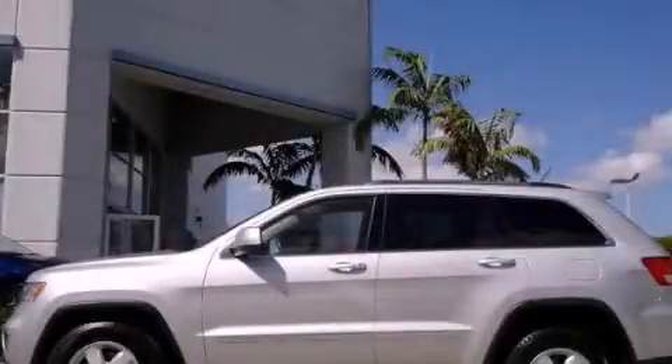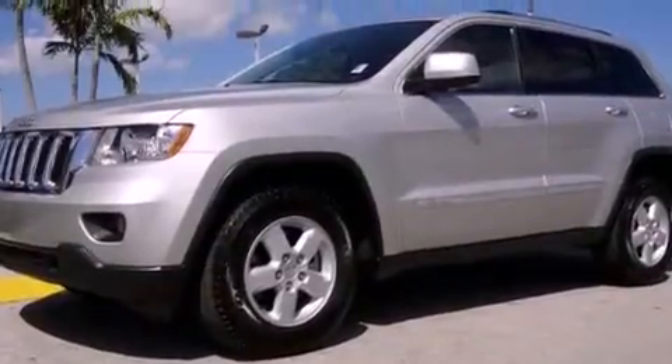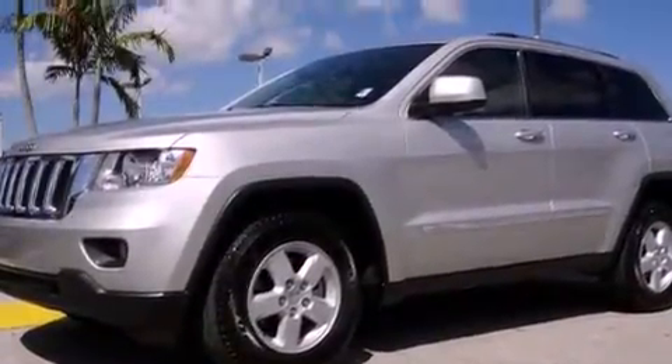This is a 2011 Jeep Grand Cherokee, for when safety, size, and space are of importance. It features a six-cylinder engine and an automatic transmission.